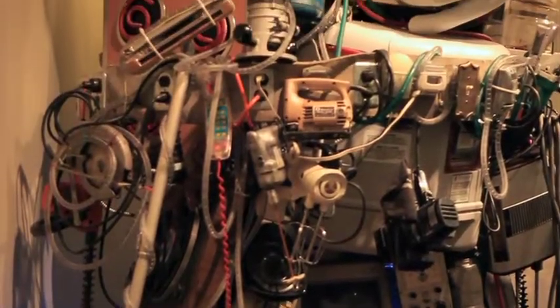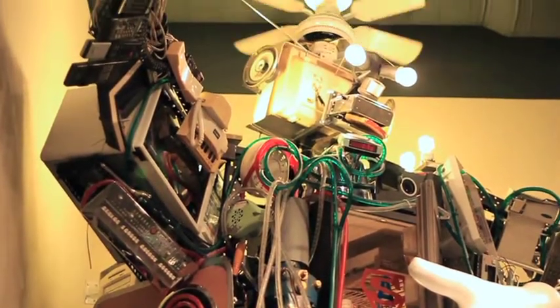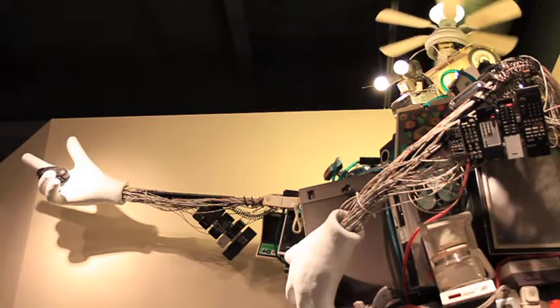Probably our most popular display is our robot. He's a 12-foot tall talking robot, made from over 50 household appliances, and kids just love to push the buttons on our talking robot.